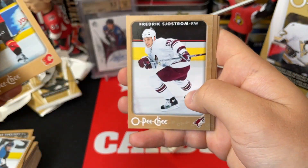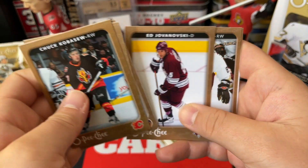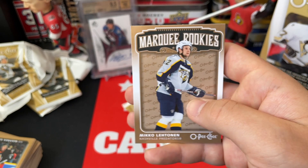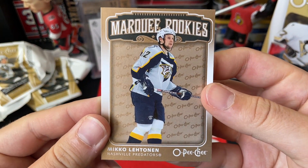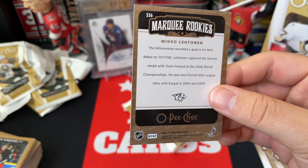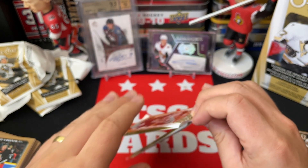We've got Chuck Kobasew, Fredrik Sjostrom, Jason Blake, Edo Jovanovski, Teemu Selanne, and a Marquee Rookies of Mikko Lehtinen from the Nashville Predators — played some years in Finland for sure. So there we go, and two packs left.